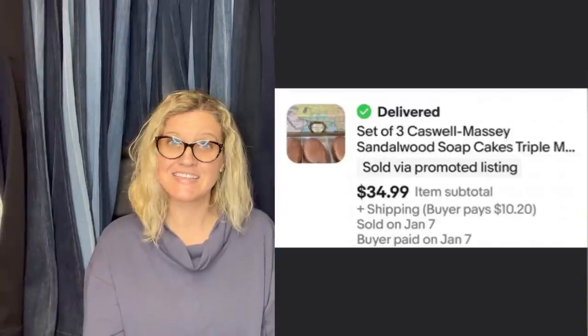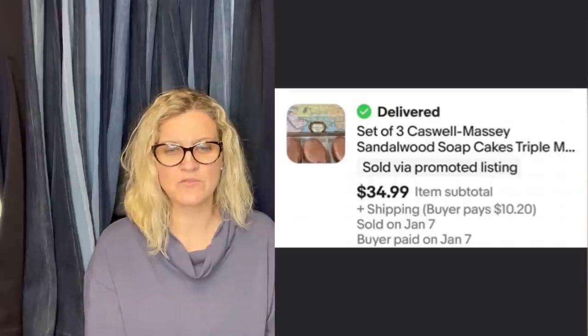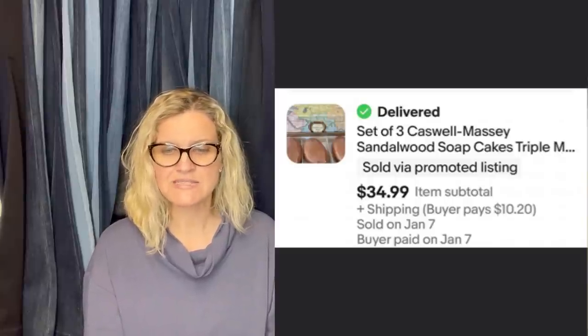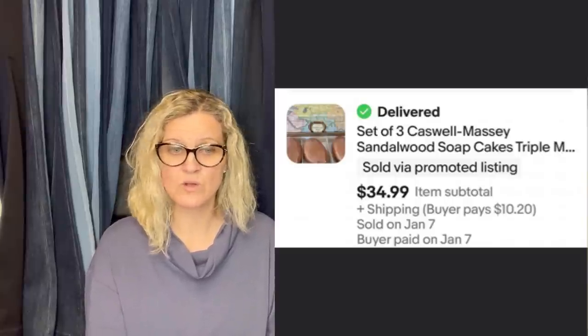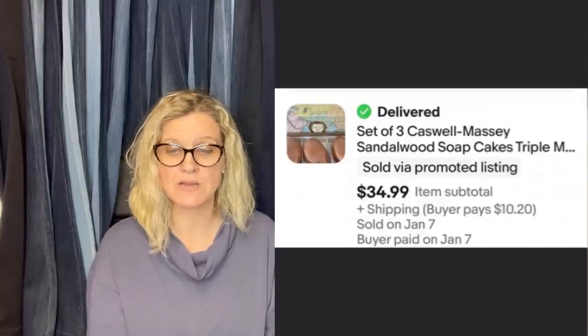She bought red bird nesting items at the bins for $1.29 a year ago, finally listed them in the fall, and they sold in January. Two sets — one sold January 7th and one January 11th, both for $34.99, with the buyers paying shipping on eBay.